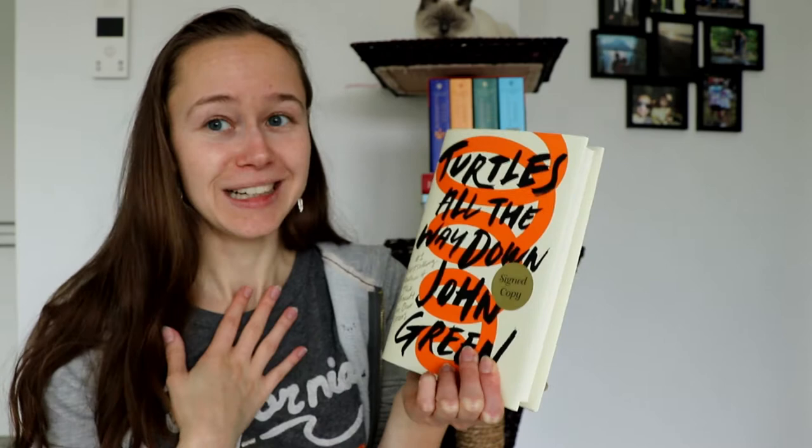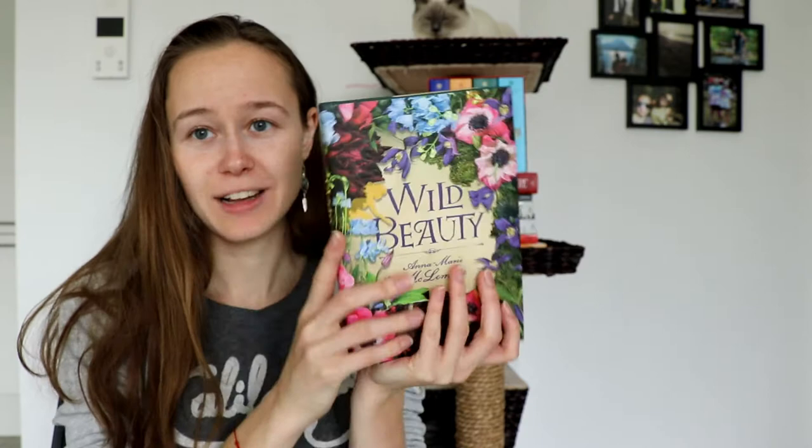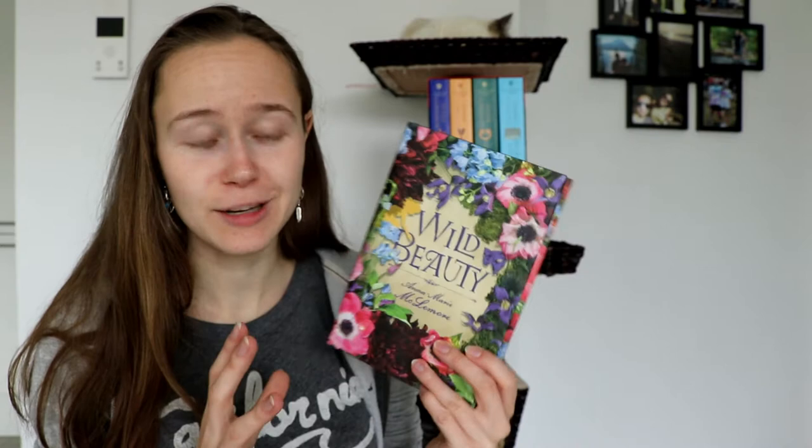I've heard a lot of great things already, so I'm going to try to get through it this year. The next book is Wild Beauty by Anna-Marie McLemore. The cover is just beautiful — this is actually a special Owlcrate edition cover, so it's one of those covers that you can't get anywhere else, and I'm in love with it. The book description sounds wonderful. I hadn't heard of it before I got it in my Owlcrate, but I'm very much looking forward to it.